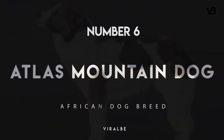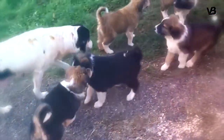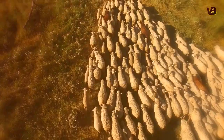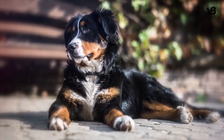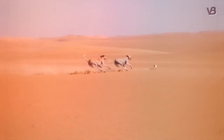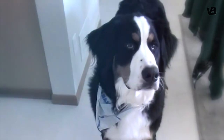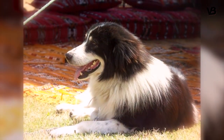Number 6: Atlas Mountain Dog. Also called the Aidi, the Atlas Mountain Dog was originally developed in the Moroccan mountain range of the same name. Although originally a flock-guarding breed, they have an excellent sense of smell, so they were also used alongside Salukis to hunt. The Atlas Mountain Dogs would sniff out hiding prey, which the speedy Salukis would then run down. They're sensitive and affectionate, but very protective of their people and territory.